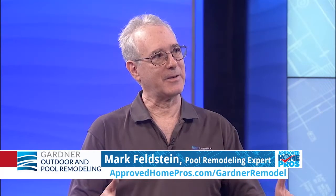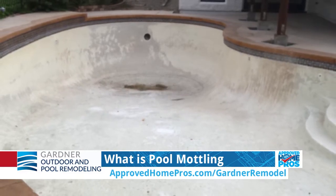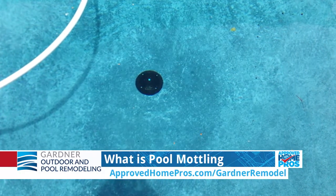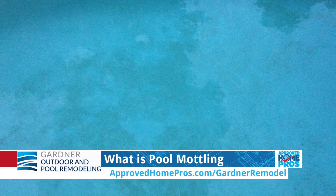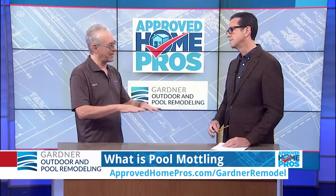Well, mottling looks like a cloudy day inside your pool — it'll have light and dark patches. The reason it happens is because you're adding dye to plaster or quartz, and the dye or finish will cure at a different rate depending on how the sun is hitting the pool, how fast it's filling up with water, and it will make it look uneven. Just like any sidewalk in the world, if you look at it closely, you will see that there's mottling going on.